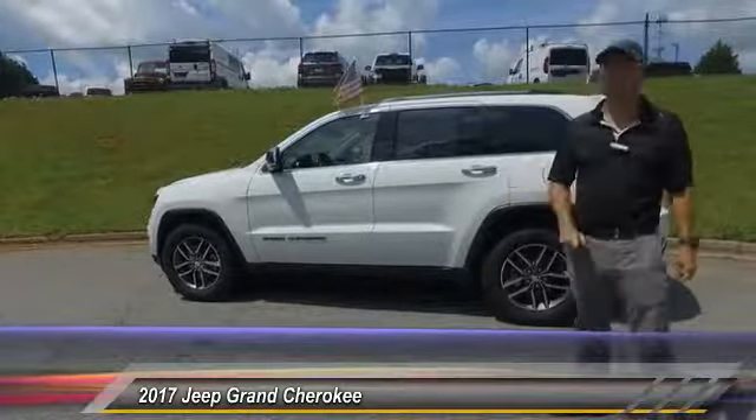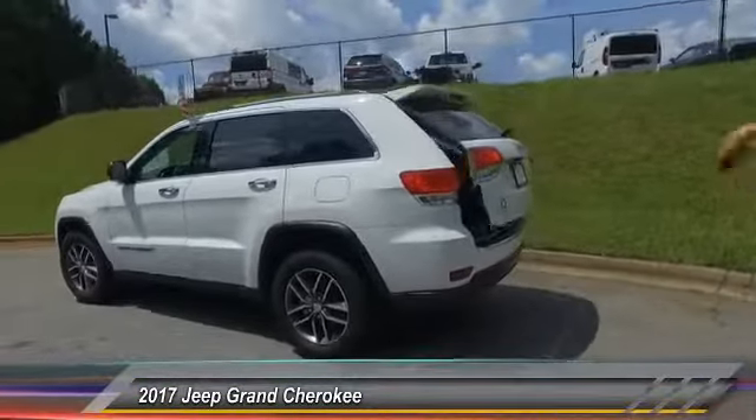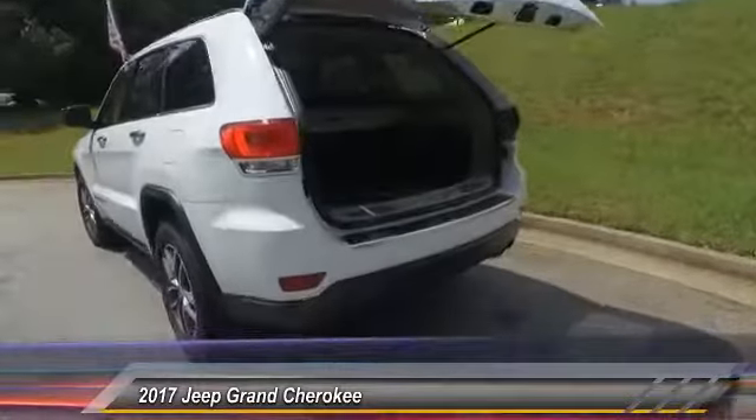It's loaded with features like remote start. It's also got a power liftgate, so all this stuff you can just open from the keys. Very easy, very seamless.